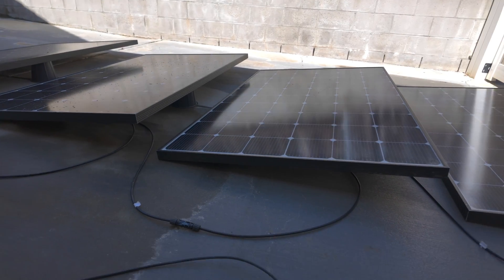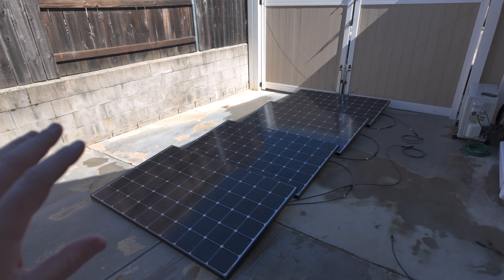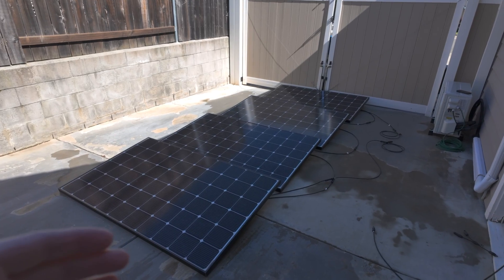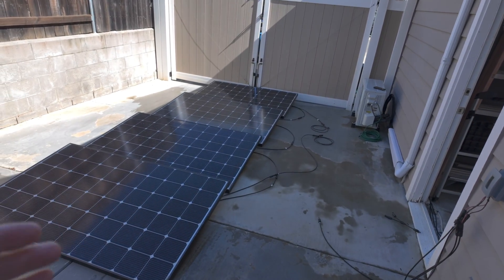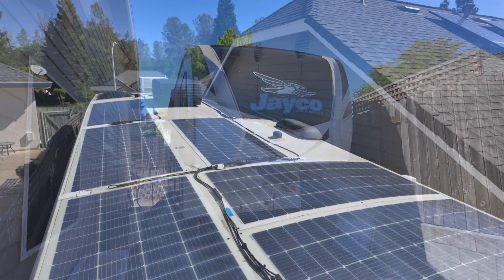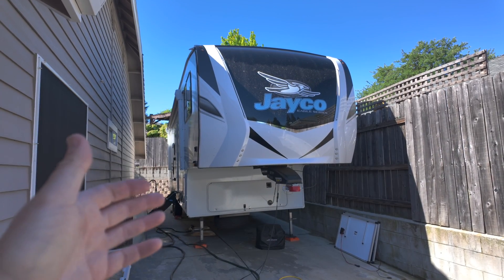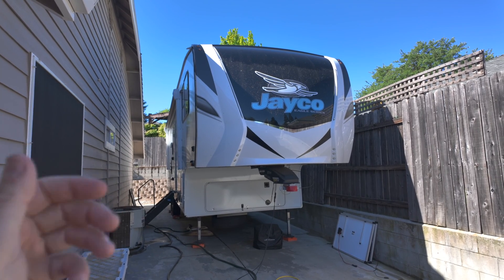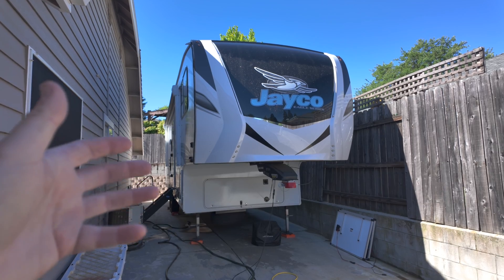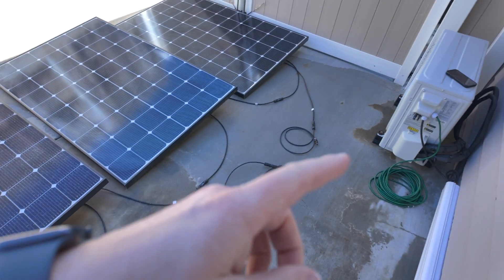We'll wait for the sun to hit these and then check our voltage. This isn't an ideal location since sun only hits it for about five to six hours a day, so I don't use these ground panels too much for the mini split — I mostly use them to charge batteries. What I actually use to power my mini split is solar panels on the top of my RV. With panels on the side of the house or on the ground, you don't need permits, so you don't have to pay for installation — just throw them on the ground and start saving money.